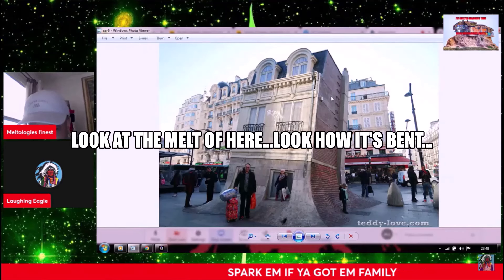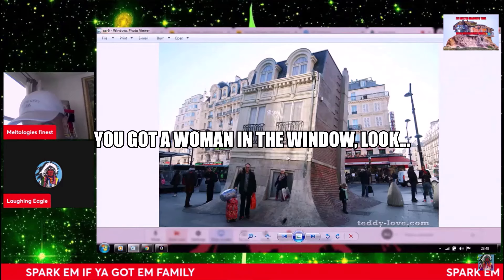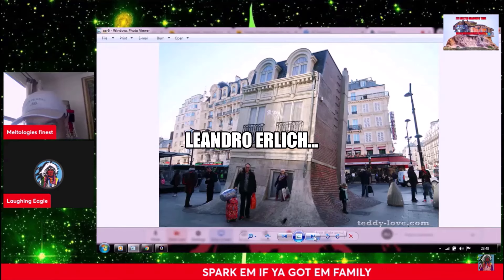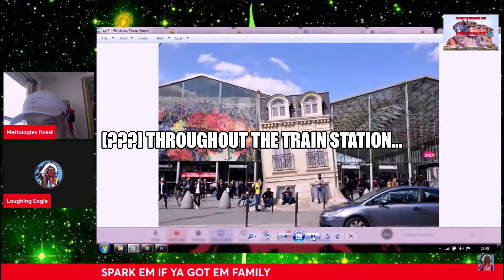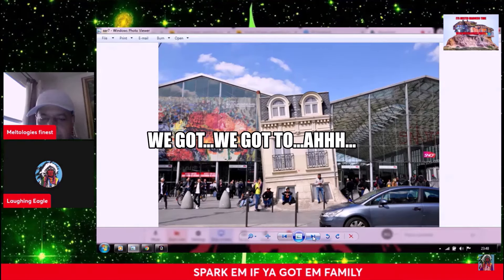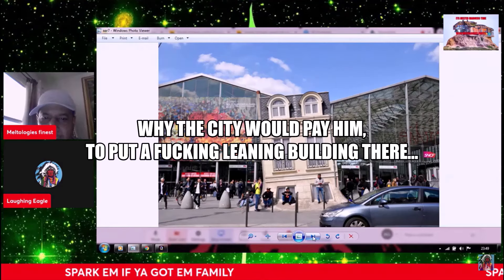The rest of the building — look at the Melty here. Look at how it's bent, leaning. You've got a woman in the window, look. There's no way he did this — Leandro Ehrlich. There you go from the train station. What purpose has that building got? We've got to try to comprehend why the city would pay him to put a leaning building there.